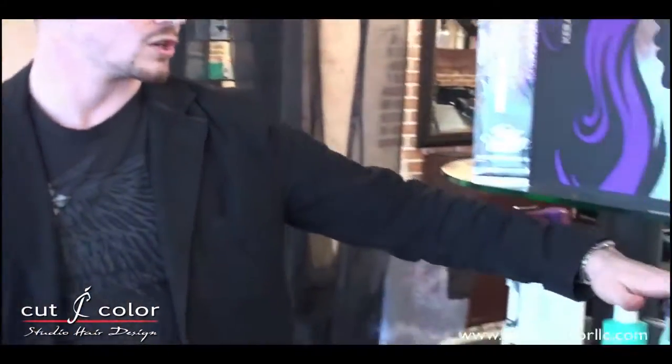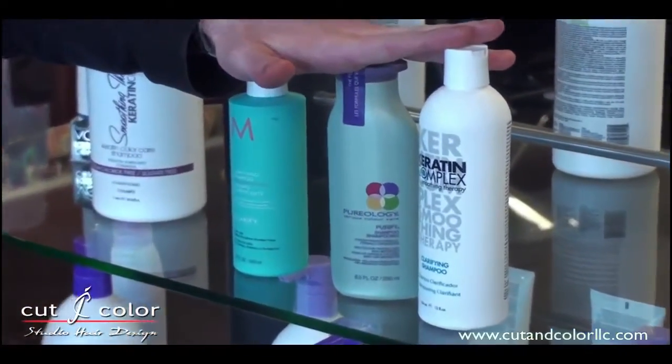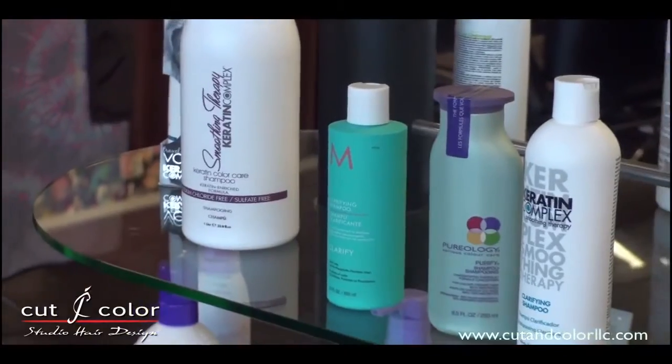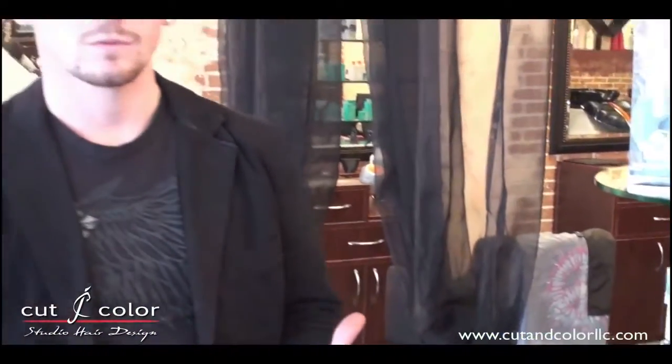But before that, you've got to watch your hair health. A lot of times you've got a lot of buildup coming up on the hair. To get rid of that, there are a couple of options. Right over here we have some clarifying shampoos from Moroccan Oil, Pureology, and Keratin Complex. A good alternative for getting rid of some of that buildup, but it takes multiple applications to actually get rid of it — once every week or two — which means you're not going to get rid of that buildup for about a month.